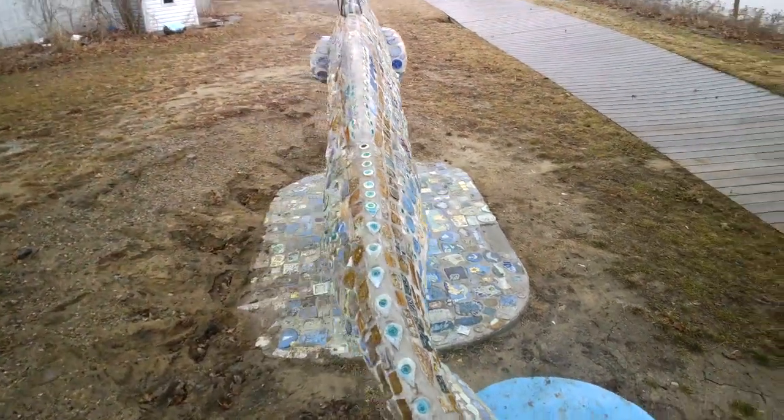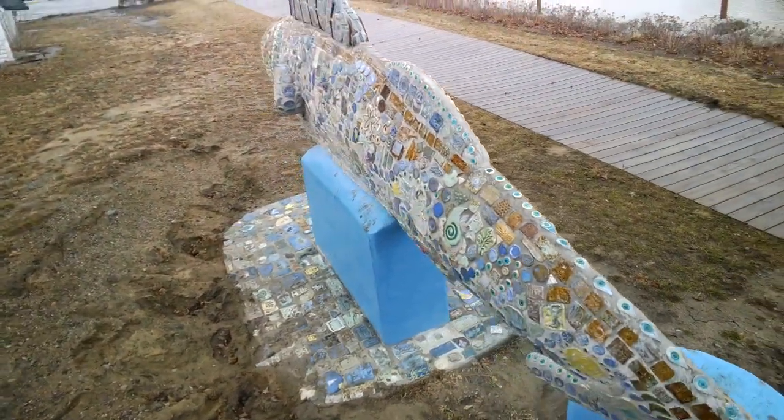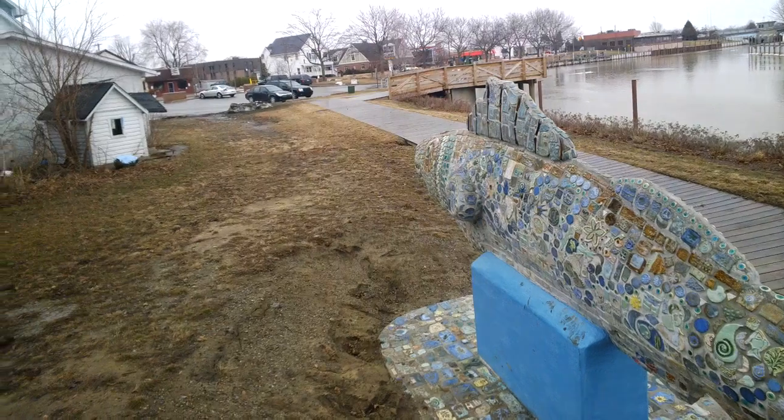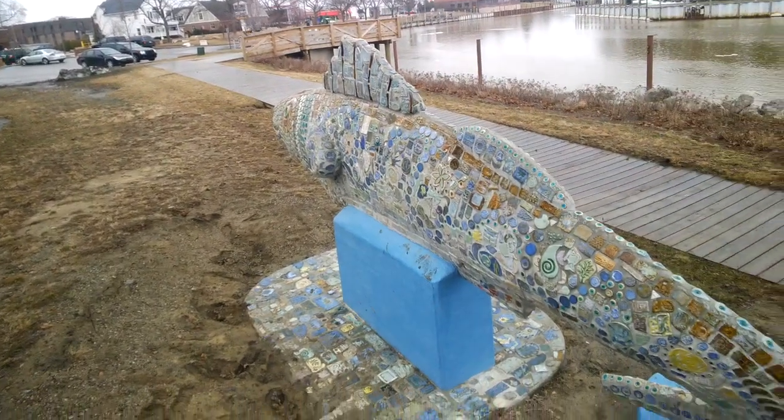That's the finished sculpture. This is Wally, located here on the Pine River, right off of Clinton Avenue, by the fishing pier and floating docks.